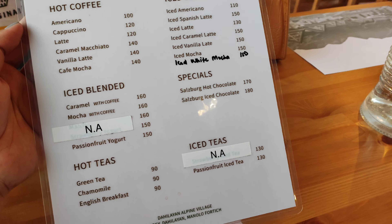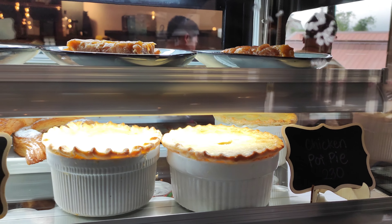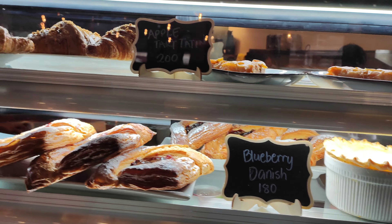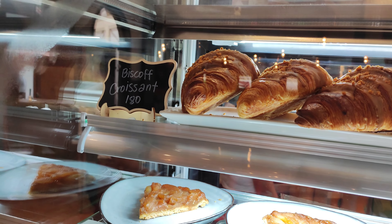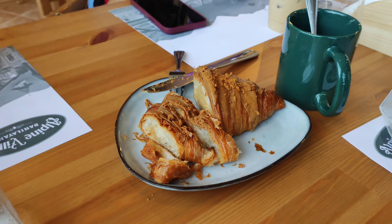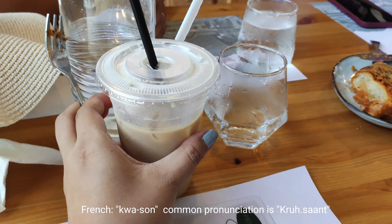Ito na yung coffee. This is chicken pot pie. Blueberry danish. And the croissant — 180 pesos. So yummy. So guys, we're having croissant and Spanish latte.